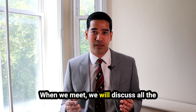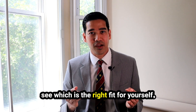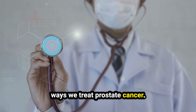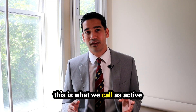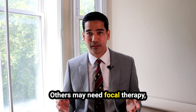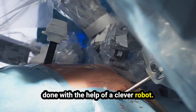When we meet, we will discuss all the treatment options available and we will see which is the right fit for yourself. There are many different ways we treat prostate cancer. Some people may not even need treatment right away — this is what we call active surveillance or monitoring. Others may need focal therapy, radiotherapy, or surgery which is done with the help of a clever robot.